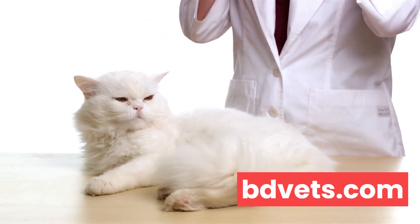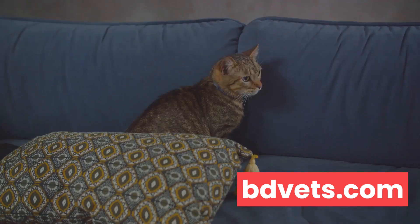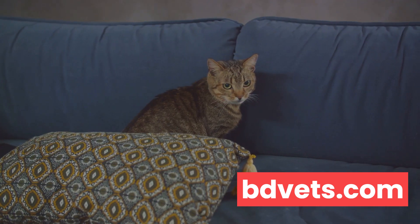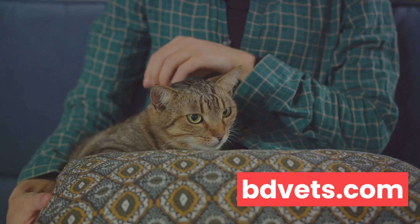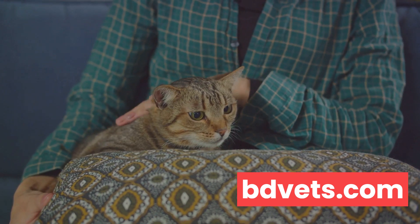Finally, always remember that your cat's well-being should be your top priority. Their comfort, health, and happiness are more important than any inconvenience you might face. So while you seek a solution to the litter box issue, ensure it aligns with what's best for your fur baby. Remember, your cat's well-being should always be the top priority.